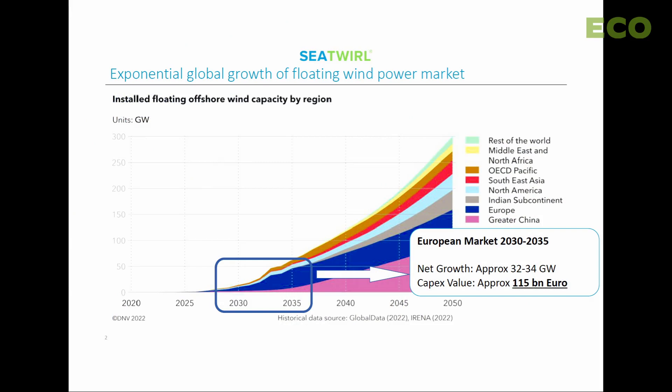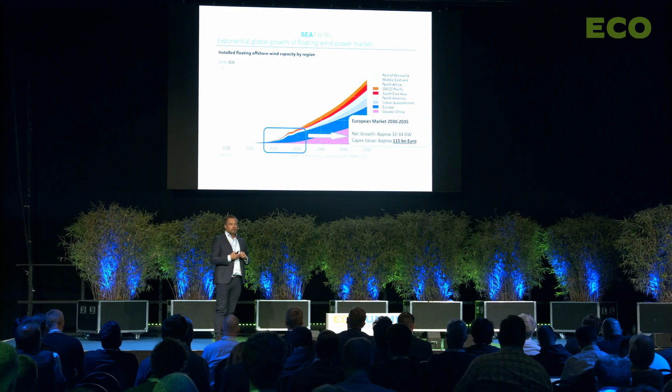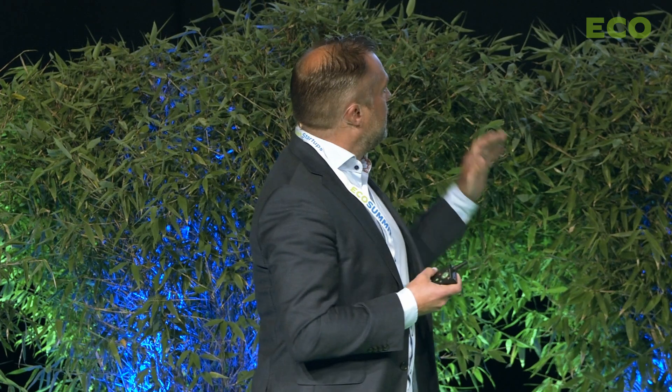This is the projected market growth of floating wind turbines specifically. Beyond 2030 we will see a real hockey stick development, where Europe alone will have more than 100 billion in market value from floating wind turbines, and that will continue to grow all over the world until 2050.